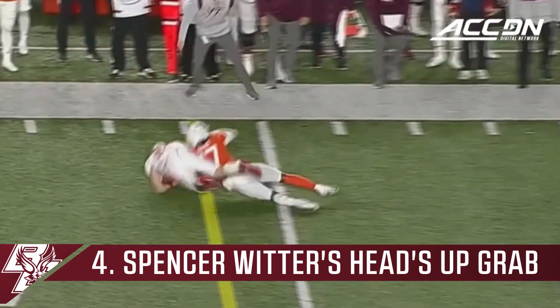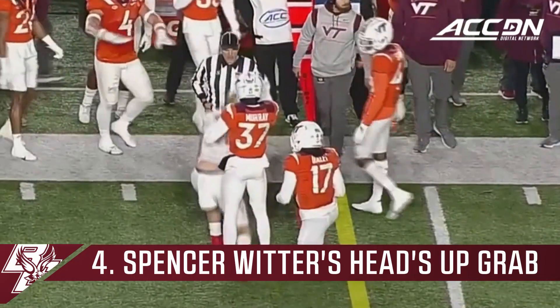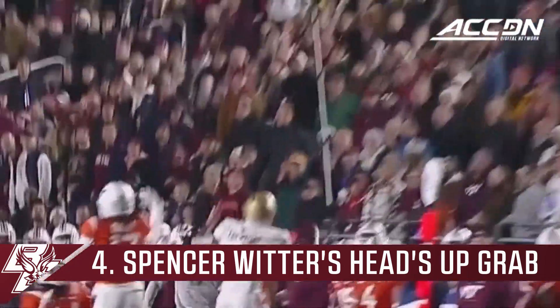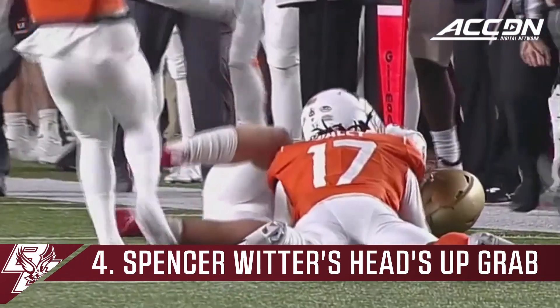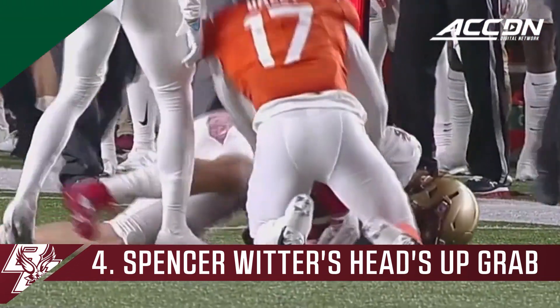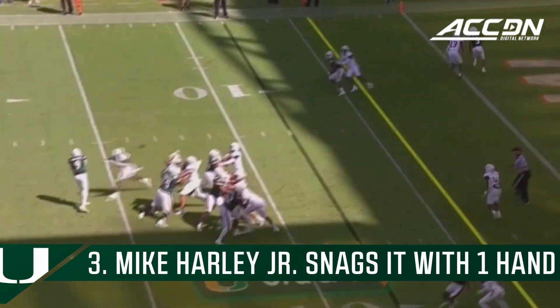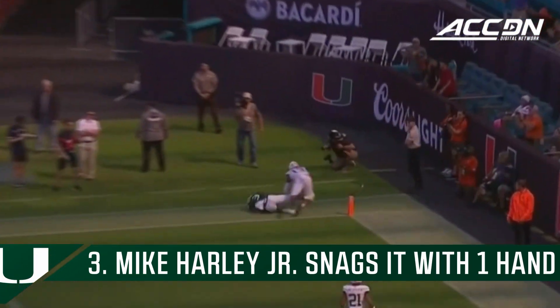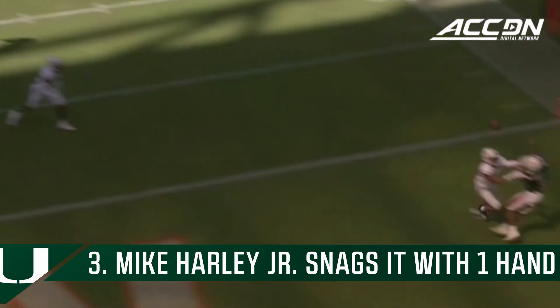Jerkovic — that ball fluttered on him. It's tipped! And it's ricocheted into the arms of Boston College and hauled in by Witter. Just to have the understanding, this is coming back at me. And the heads-up play at the four-yard line, tied to the end zone — it's a touchdown! And the Kings are on the board!